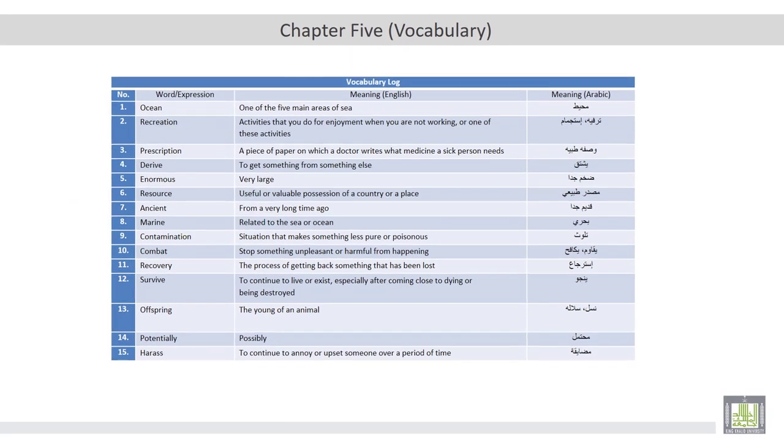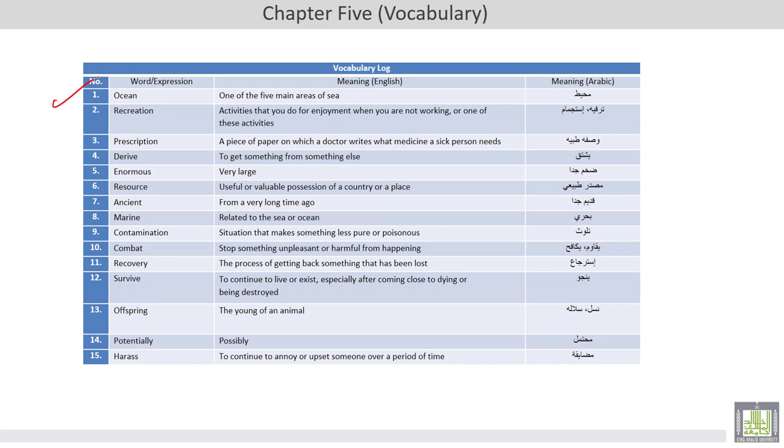The vocabulary log of this chapter includes words like ocean, recreation, prescription, derive, enormous, resource, ancient, marine, contamination, combat, recovery, survive, offspring, potentially, and harrows.